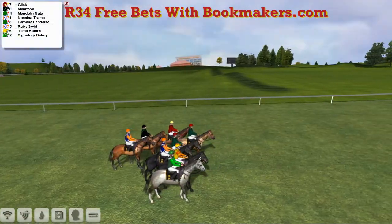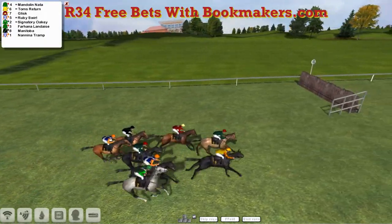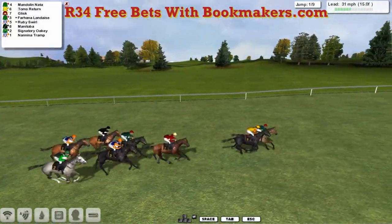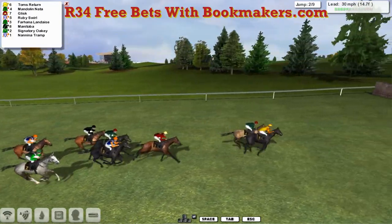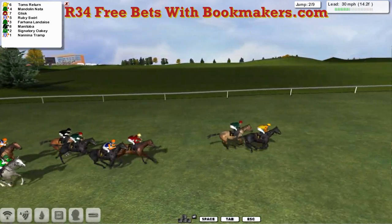That's Sedgefield, and the starter's got them away. As we wait for them to reach the first hurdle, there's a bit of a race on between Tom's Return and Mandolin Natter. They both go over it together. It's Mandolin Natter that just holds the lead, but Tom's Return fights back. So it's going to be Tom's Return that leads us into the second, with Mandolin Natter on his inside. And there are a couple of lengths away from Glisk and Ruby Swirl.